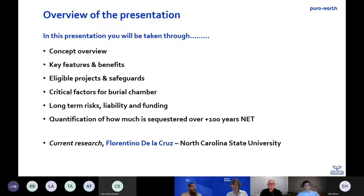Just as a quick rundown, I'm going to take us through a concept overview, key features and benefits of the method itself, which projects will actually be eligible and the associated safeguards. I'll also cover the critical factors for the burial chamber itself, long-term risks associated liability and funding, the quantification for net carbon removal — how we're calculating that and what it's based on — and then how project developers could be paid for corks in the end.